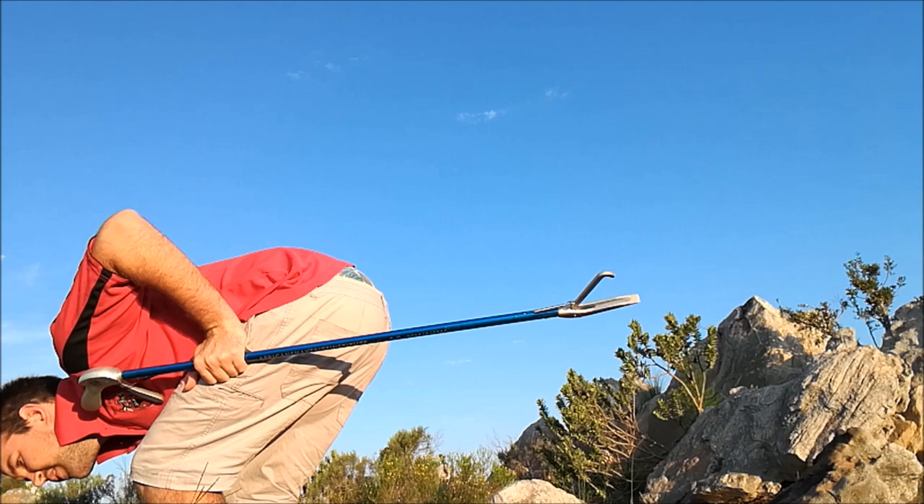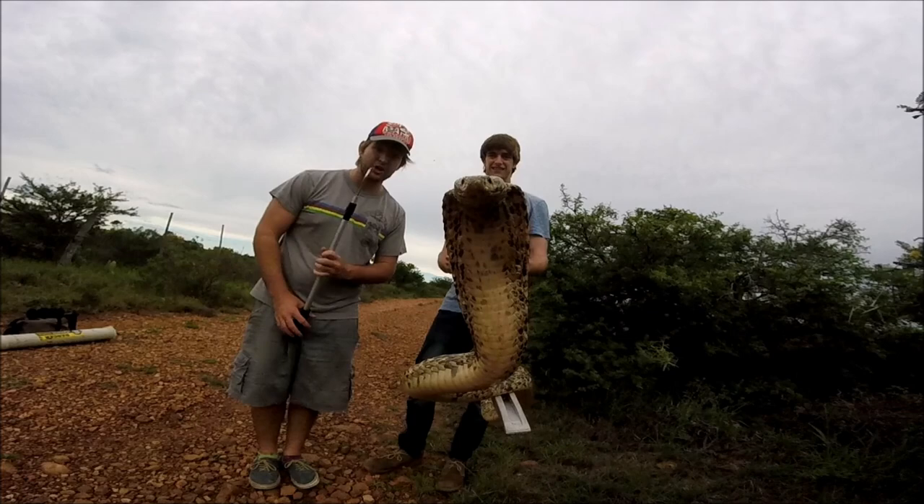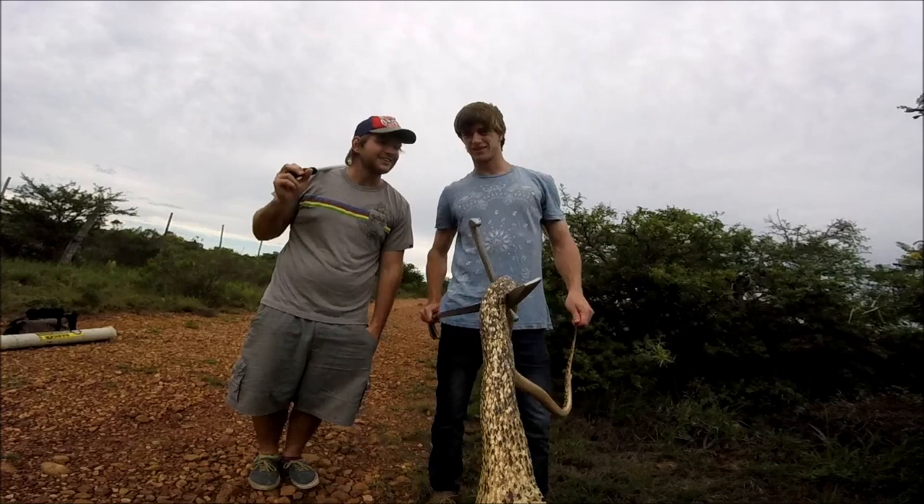There's venom all over my GoPro — I don't know how to touch it now. So this is the Cape Cobra, and it's a very cool Cobra that doesn't seem to like my GoPro. I don't know what it is about it — maybe the red light that's flashing.